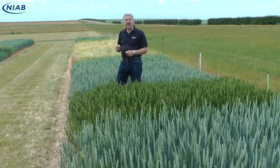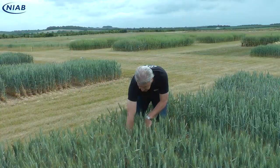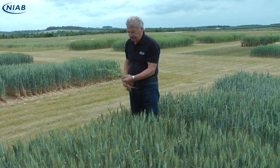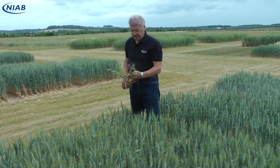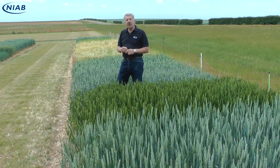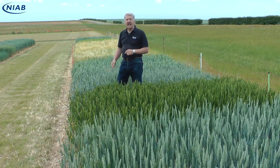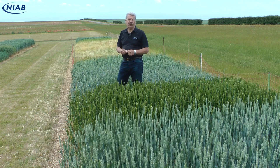Clearly there are different races coming into the UK and battling with each other, and we're still in that phase since 2011 when we saw this influx of races of yellow rust. Those races are not evenly distributed around the UK, so here we have very little yellow rust on Zayat, and yet a few miles down the road we've got very high levels of yellow rust on Zayat.